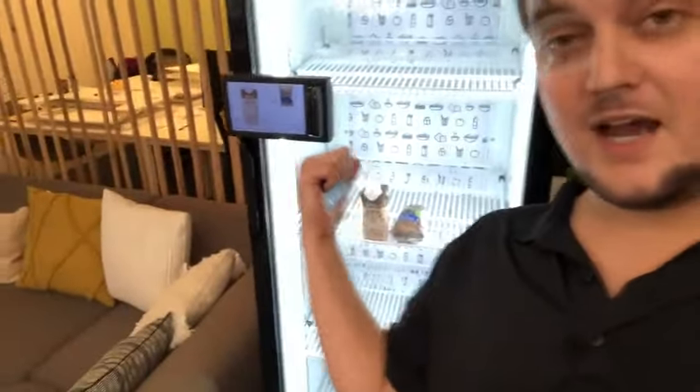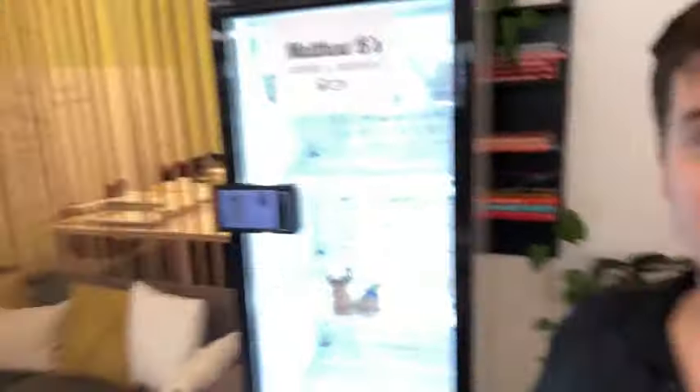Hey, Matthew here at Matthew B's Coffee and Muffins. I'm here at the office location. I'm a happy customer because my fridge is stocked and I'm ready to buy food. Let's see how this works — I've got my card ready and I'm going to come up to the machine.